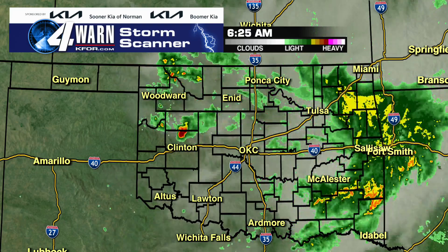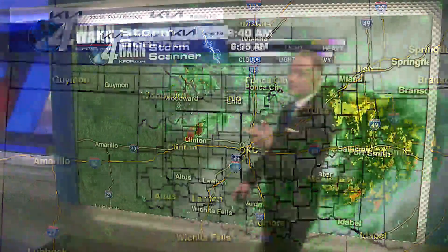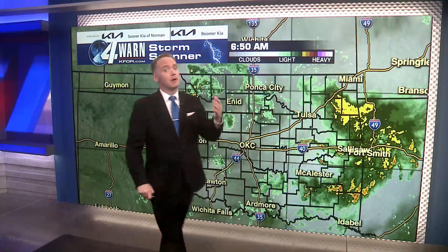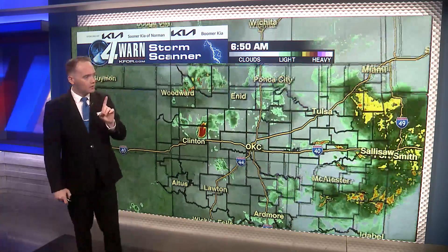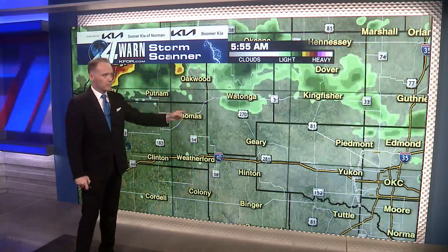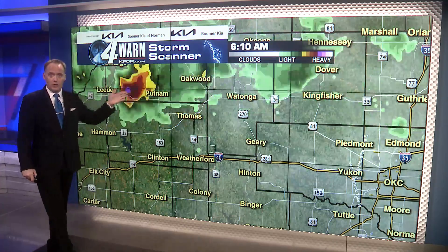Starting with a statewide view of our storm scanner — overall, that first wave of showers, storms, and severe weather is now starting to work its way off to the east, but replacing it is a second round of showers and storms here for northwestern and western parts of the state. There is one storm in particular that I am watching very closely. It's a storm just passing through Thomas right now, and earlier it was producing some small hail just to the west of Putnam.